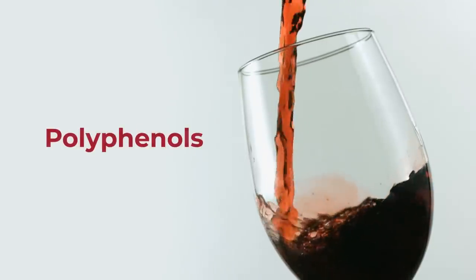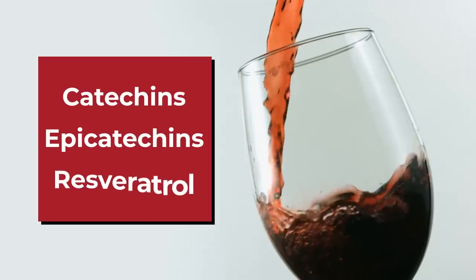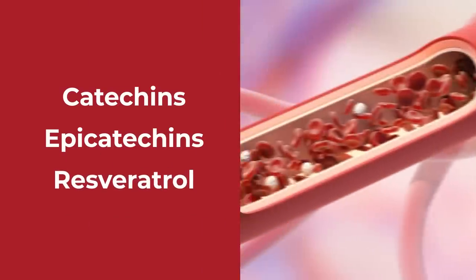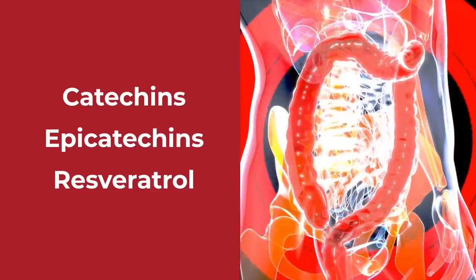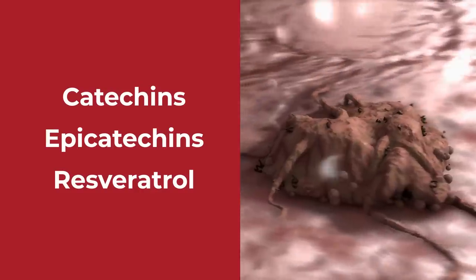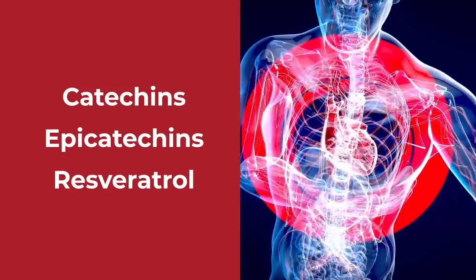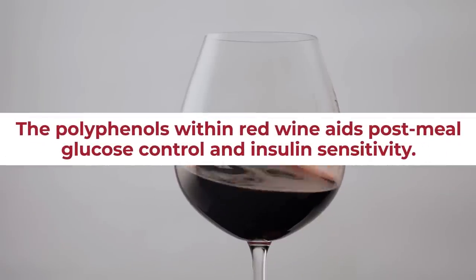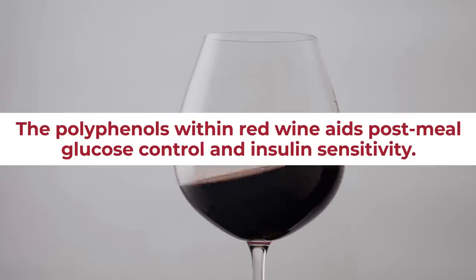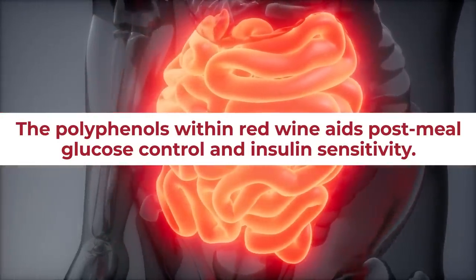But how does this work? Red wine contains an array of polyphenols, including catechins, epicatechins, and the now famous resveratrol. These antioxidants have the ability to protect the linings of blood vessels, and they may also aid gut health, protect against the growth of certain forms of cancer, reduce LDL cholesterol, and lower the risk of heart disease in general. The polyphenols within red wine have been found to aid post-meal glucose control and insulin sensitivity by inhibiting glucose absorption in the intestines.